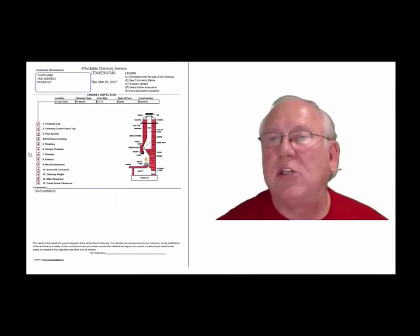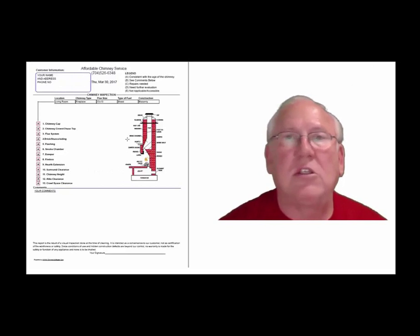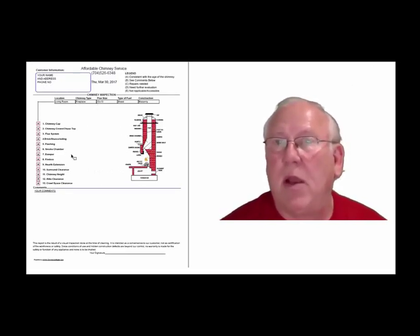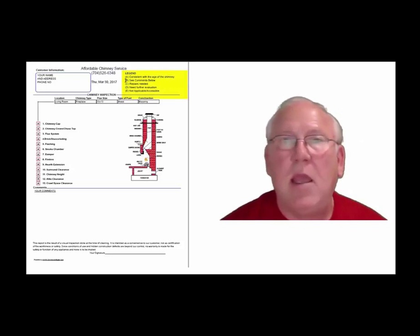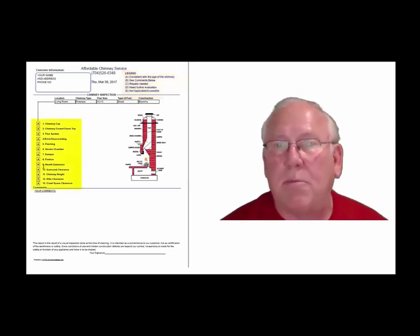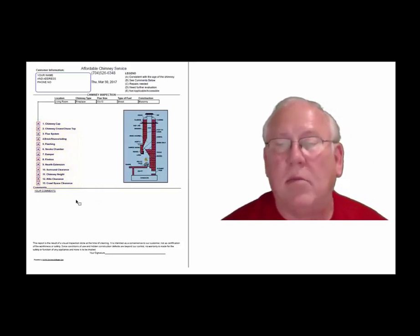Now let's take a look at the inspection report and see how it reads out. This is a generic report — this is exactly what you will get. Your information will be filled into all these blanks. The upper right-hand corner of the report is the legend. Each one of these initials pertains to something: A is consistent with the age of the chimney, B is see comments below, C is repair is needed, D is further evaluation needed, or E is not applicable. They're placed into the boxes next to the parts of the chimney that can be easily identified in this diagram. And of course, you'll find my comments below.